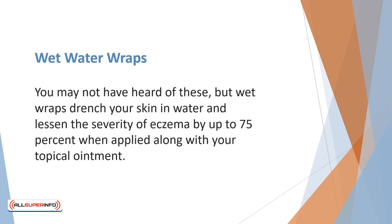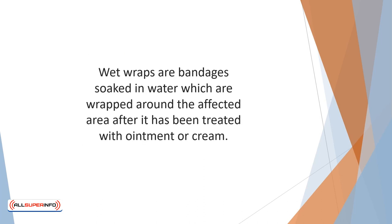You may not have heard of these, but wet wraps drench your skin in water and lessen the severity of eczema by up to 75% when applied along with your topical ointment. This can bring huge relief during a major flare-up. Wet wraps are bandages soaked in water, which are wrapped around the affected area after it has been treated with ointment or cream. The wraps help reduce inflammation and soreness, while they help the skin absorb the moisture for a more lasting effect.